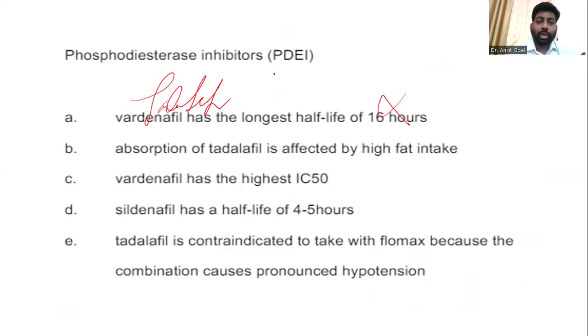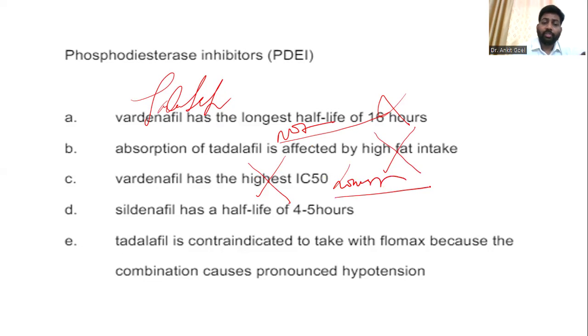For tadalafil, absorption is not affected by high-fat diet at all — not by any medication or diet. Vardenafil has the lowest IC-50, meaning it is the most potent drug. Sildenafil has a half-life of 4 to 5 hours. Tadalafil is actually recommended with tamsulosin and alfuzosin — PDE-5 inhibitors are recommended in BPH for patients with persistent symptoms. Knowing how to approach these MCQs is the whole purpose of the course.